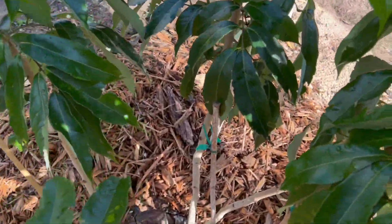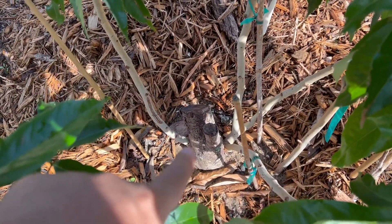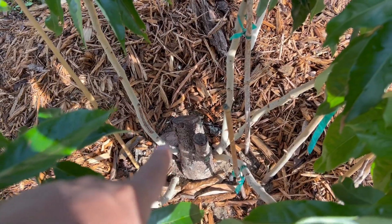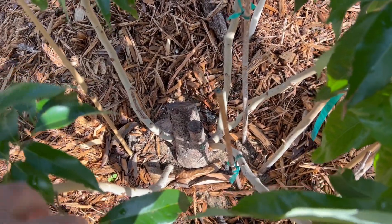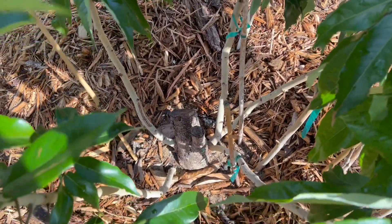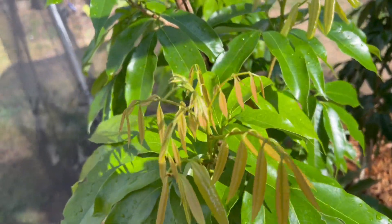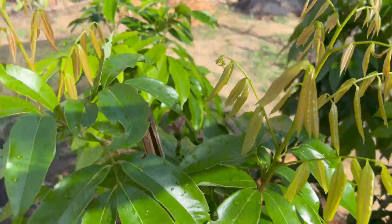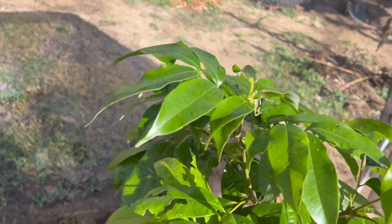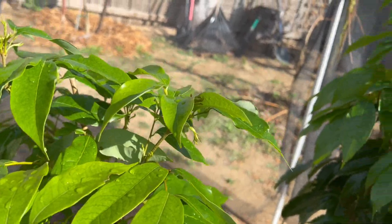All this right here is all new growth from last year because the cold frost killed it all the way down to the base, and it survived even the coldest day from last year with this screen here. A lot of new growth, just so happy.